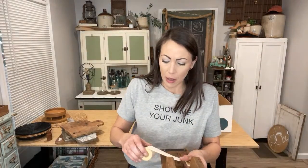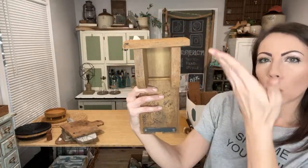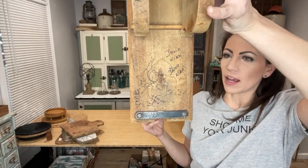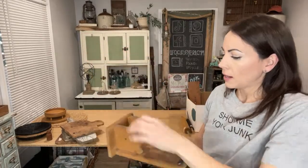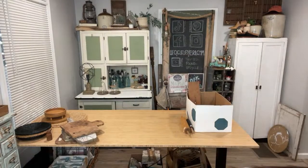I found this old vintage notepad holder. It's got some writing on it which is super cute, but I'm going to refresh it as stated in the listing — I'll sand it down, use a little hemp oil. It's missing its holder so I'll stick a dowel through there and then thread it underneath. It's $19.95 — I'm going to have to put a little work into that one since they wrote on it with a Sharpie.